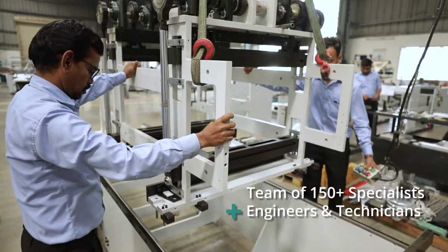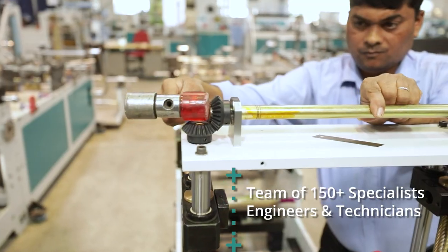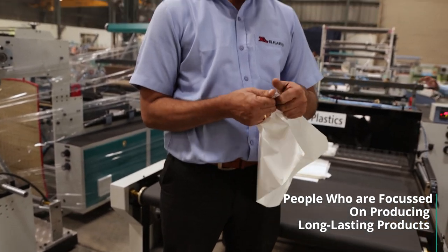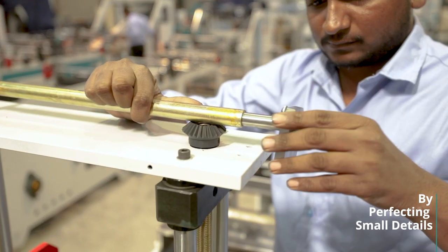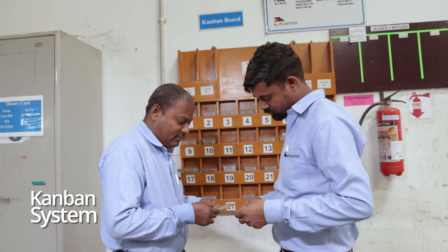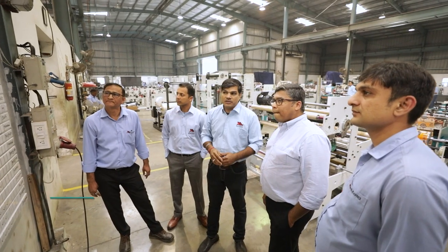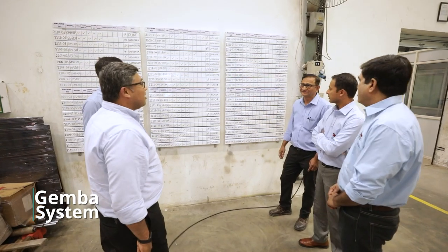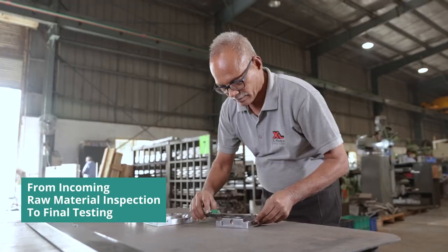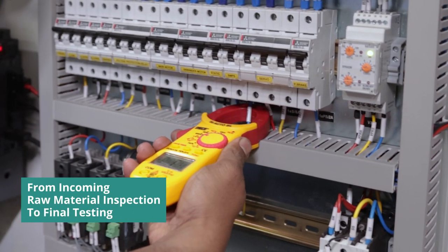Our workshop houses advanced machines for machining parts with high precision and accuracy. It's the amalgamation of talented and experienced people — people who are focused on producing long-lasting products by perfecting small details. It's the processes and systems we follow at each stage, with a strong focus on quality from incoming raw material inspection to final testing.